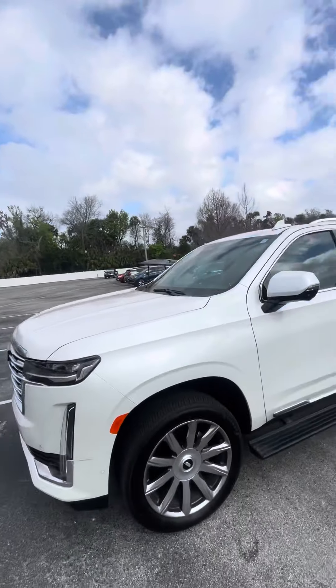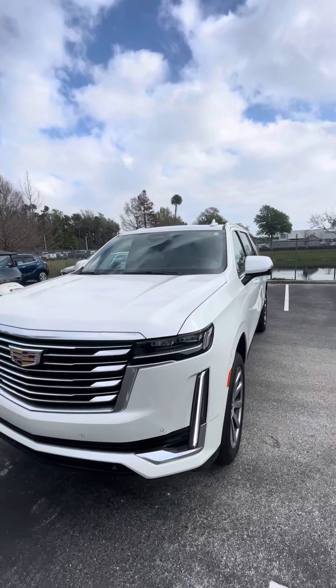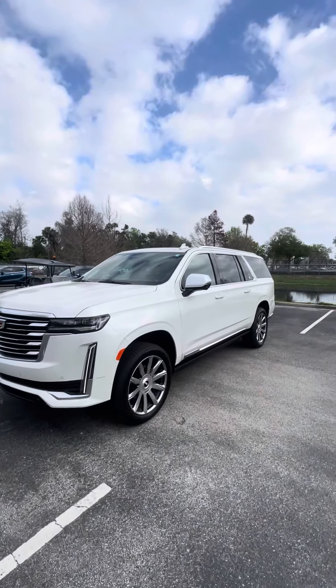Once again Peter, this is Brock at Richie Cadillac. If you have any questions, give me a call at 386-236-5142. Thank you, have a wonderful day.